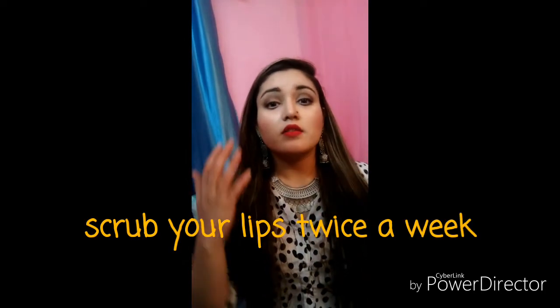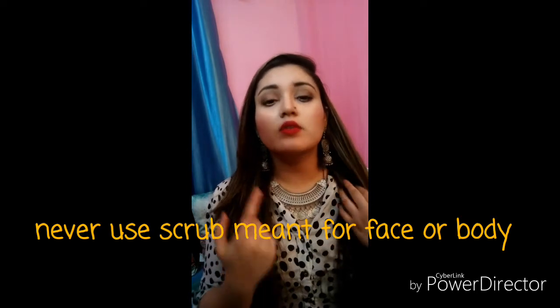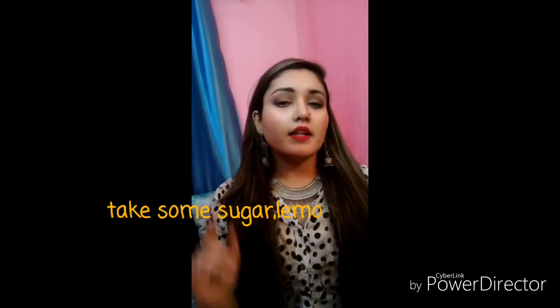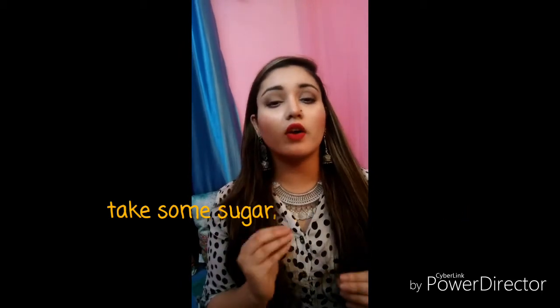Scrub your lips on a regular basis — scrubbing is very important, like scrubbing your face. Even though lip skin is more sensitive, you still need to scrub it. Do not use a regular face and body scrub — big no. Since lip skin is very sensitive, I will tell you a homemade scrub instead. It is natural and you can use it every day before going to bed. If your lips are dry, you can use coconut oil, olive oil, or similar.